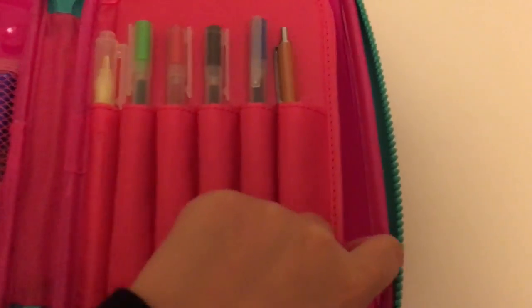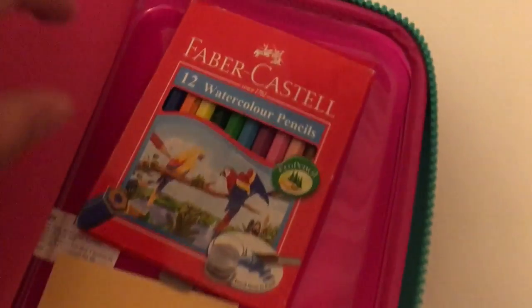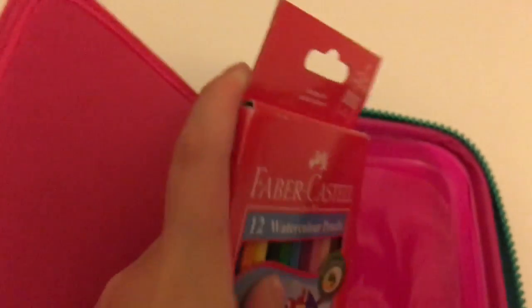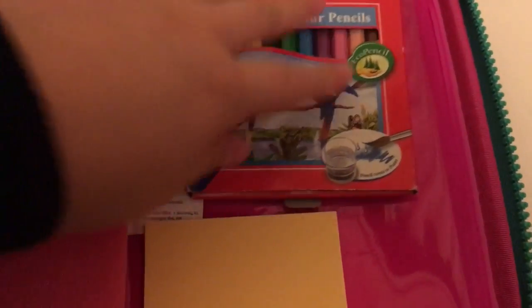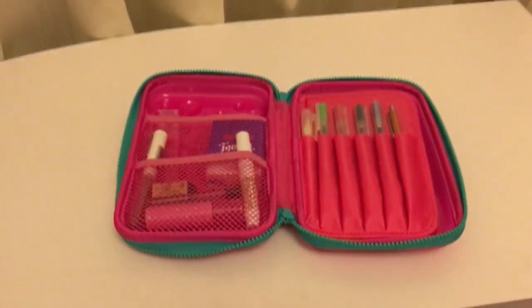This part you can actually fold over, and it gives you another secret compartment. Here I store color pencils and some sticky notes if I need them. I just write some notes when I'm in the lesson and stuff.